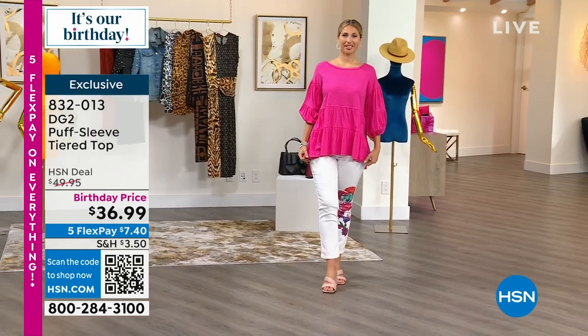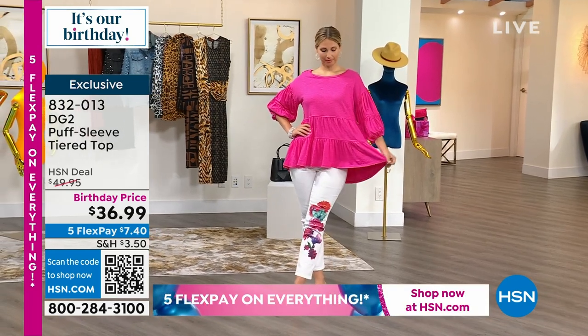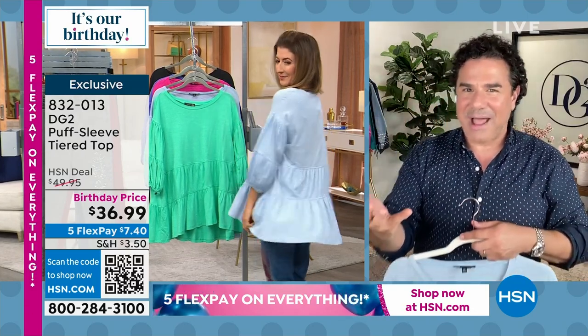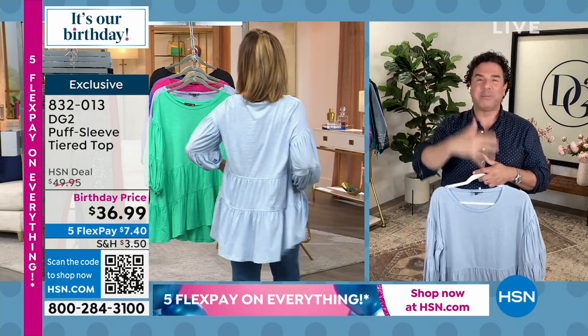Ever since Valentino did their incredible pink tour collection, the color you're seeing on air is so popular. Now that that very important Barbie movie is out, every one of their mothers all around Los Angeles is wearing pink again.